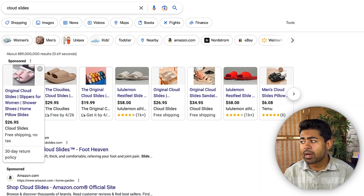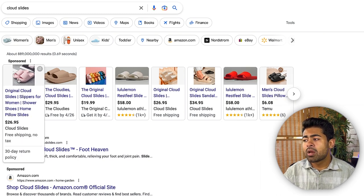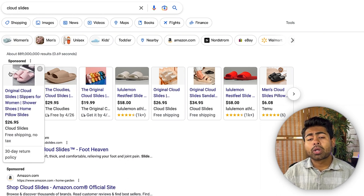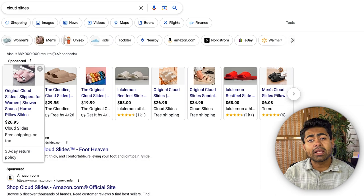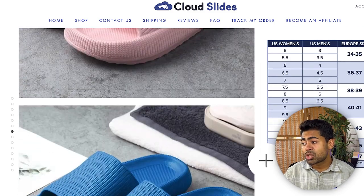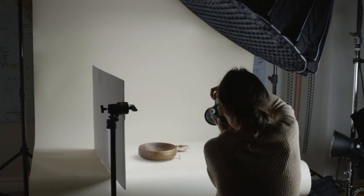You don't need to find a completely different product from your competitors, but even if you sell the same exact product, you need to find a way to differentiate your image. For example, if I was selling white Cloud Slides and wanted to use the same image, I would flip it so the slippers point to the right instead of the left. If I had access to multiple images, I'd definitely use one that helps me stand out. When it comes to the image, 90% of your success is determined by it.